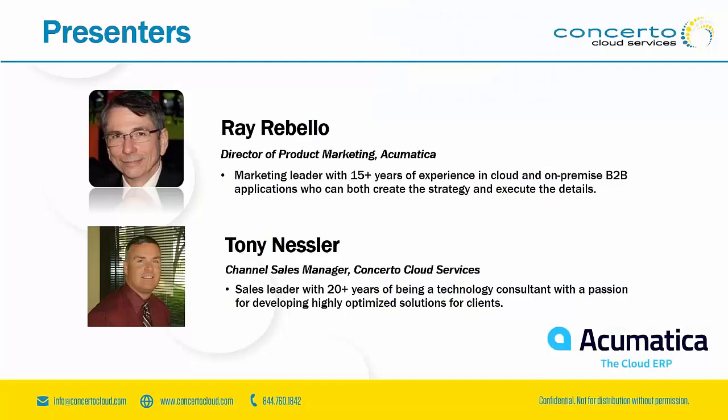Our presenters today are the Director of Product Marketing with Acumatica, Ray Rebello, and Tony Nessler, who is a Channel Sales Manager with Concerto Cloud Services.